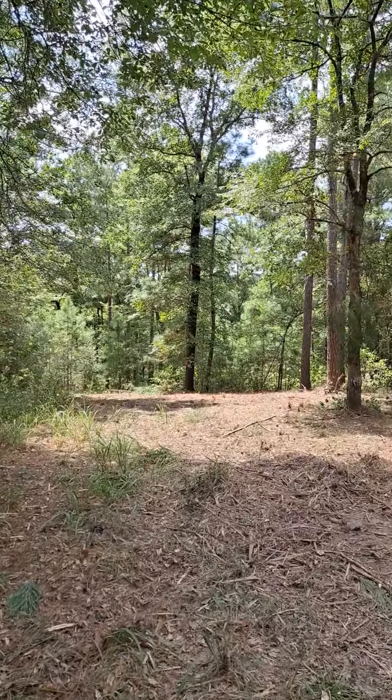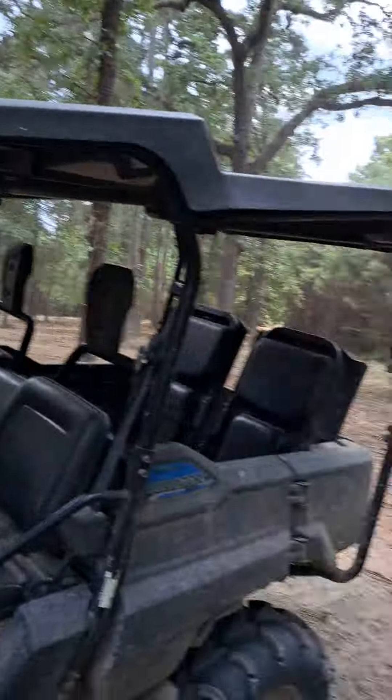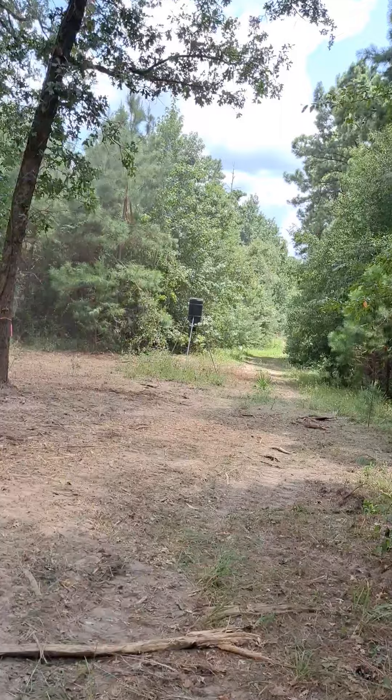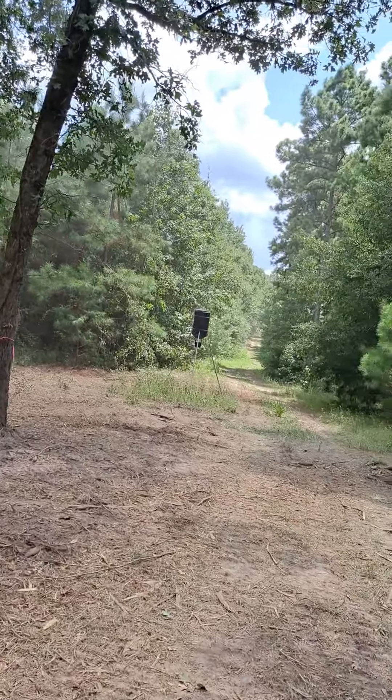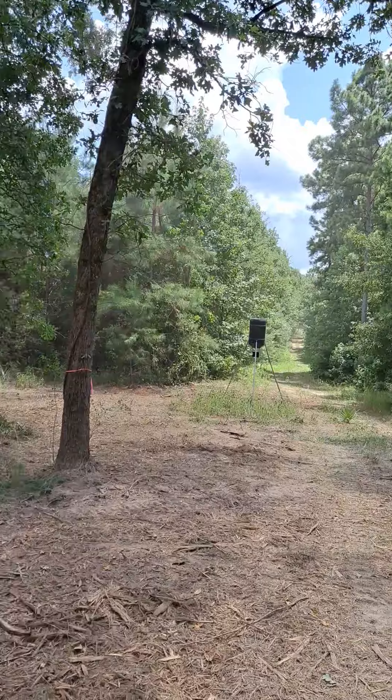Up here at the ranch — my current location is right here by the feeder at the end of the power line road. You can see the stand way back behind there.